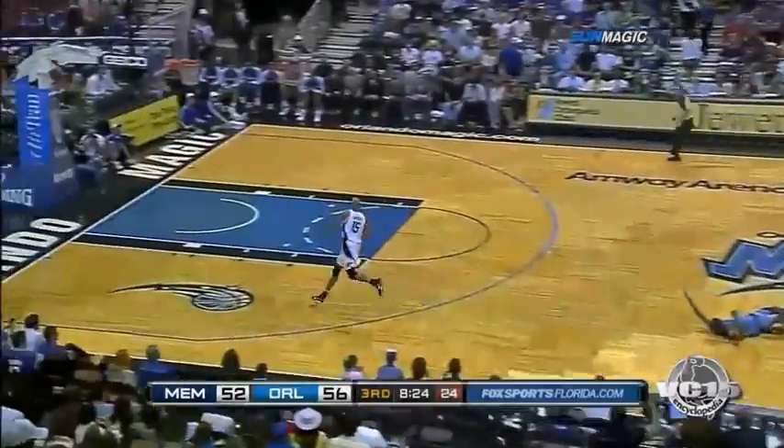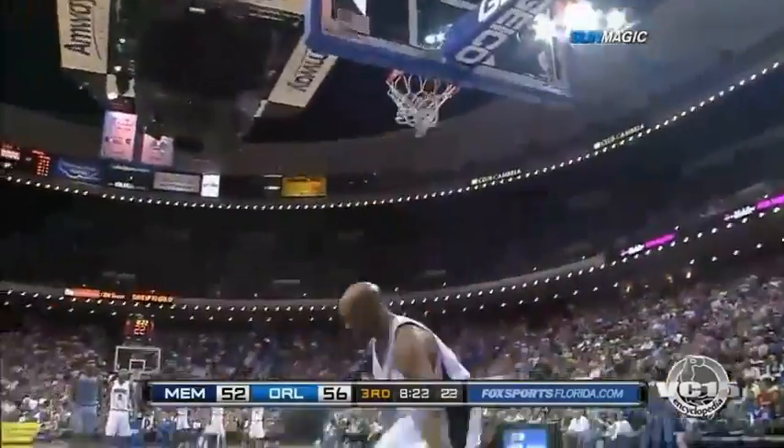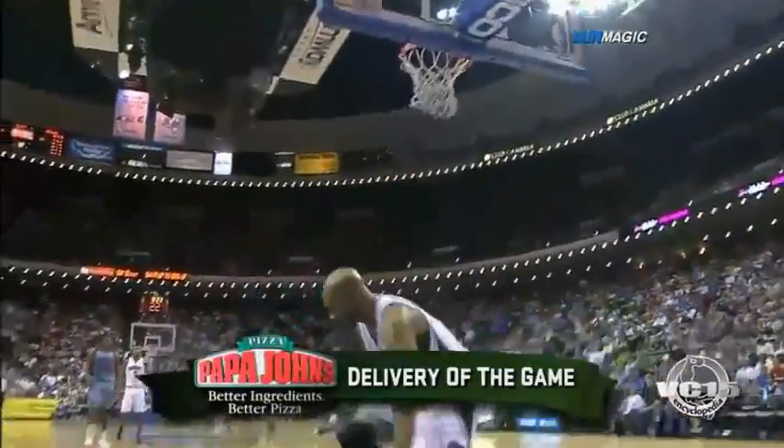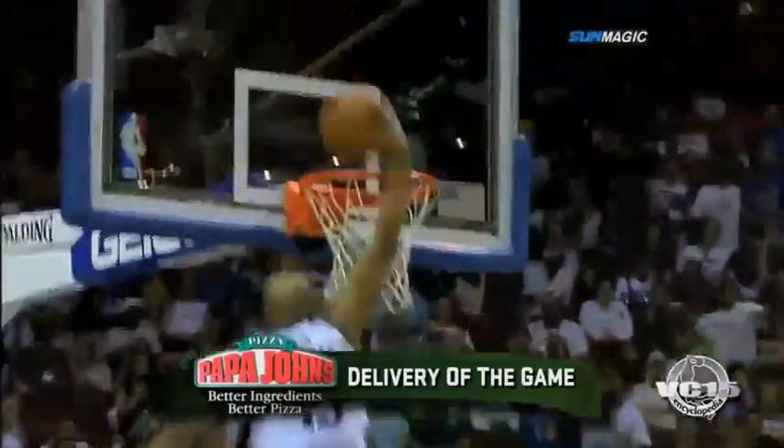Carter takes it away. Here comes Vince — oh! Vintage Vince Carter! At 180 or 360? I think he went 360. Oh, my!